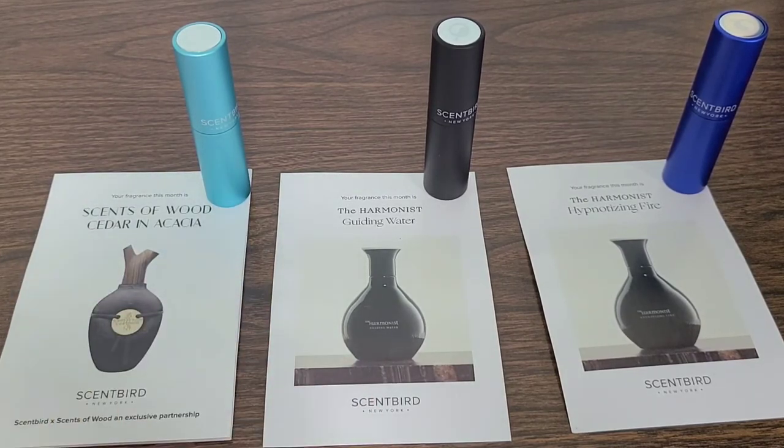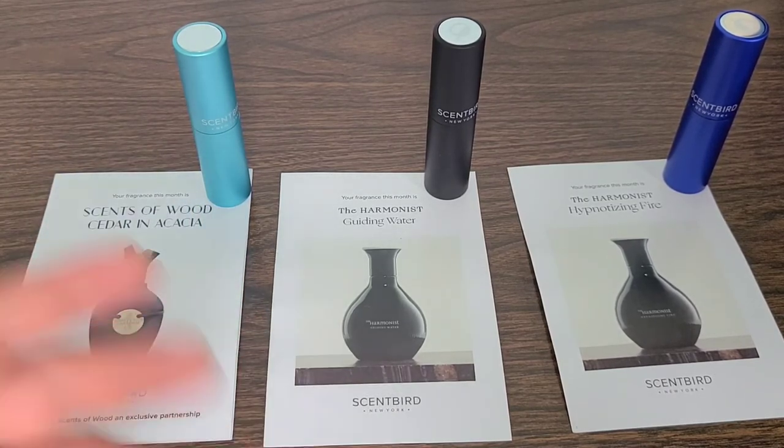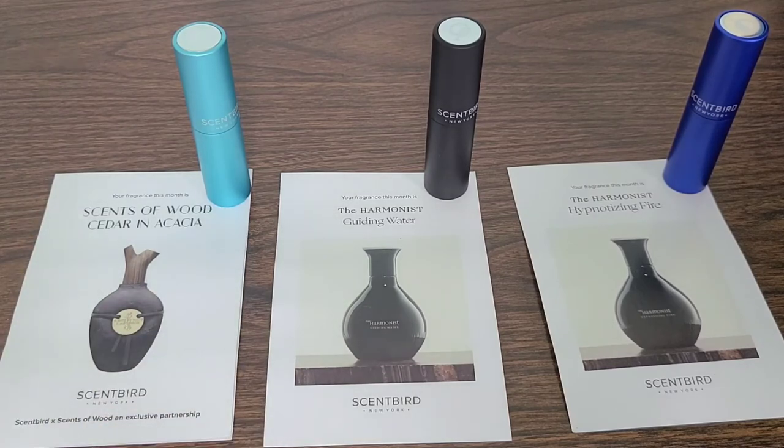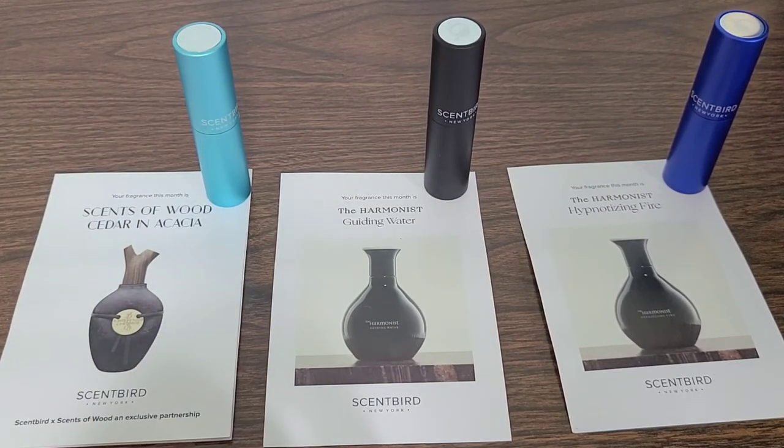Absolutely amazing service — I love Scent Bird. I'll leave a link down in the description below if you guys like them as well. Thank you all for watching — don't forget to smash that subscribe button and the notification bell to stay up to date on our newest uploads. As always, keep it real.